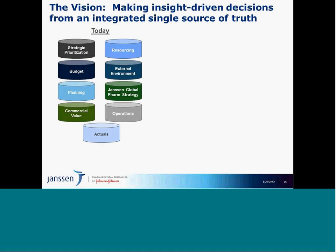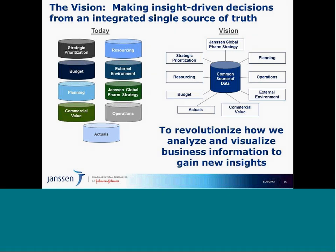Our world — and I'm sure several of you share this — is data all over, in disparate systems that don't talk, that can't connect. Folks are putting their data together manually in Excel or offline databases, which doesn't harness the power of visualization and data integration. Our vision is a common source of data so that we can revolutionize how we analyze and visualize business information to gain new insights.